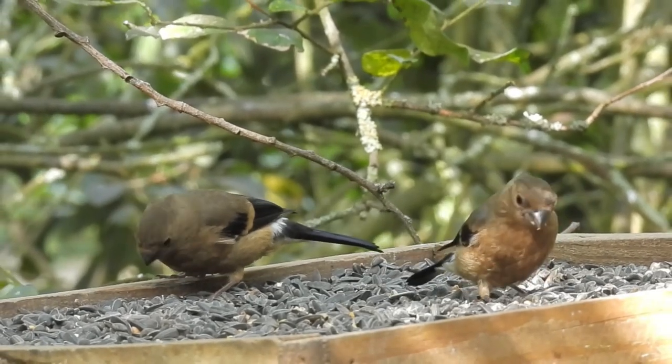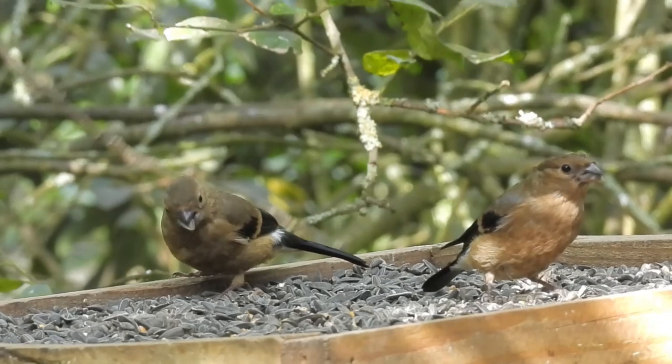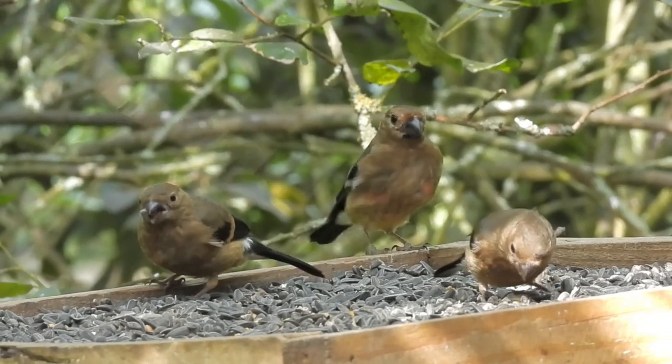Bullfinches usually nest twice per year, but if the late summer is warm enough, they will occasionally nest for a third time.